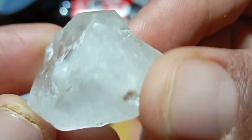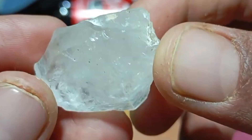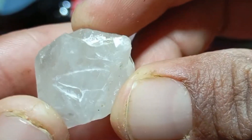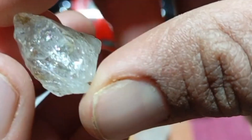Test 2: Transparency test — can you see through it? Most real rough diamonds are not fully transparent. Hold the stone under a strong light. If you can clearly see through it like glass, it is likely fake. If it looks cloudy, milky, or slightly translucent, it is a possible diamond. Many fake stones look too clear to be natural diamonds.